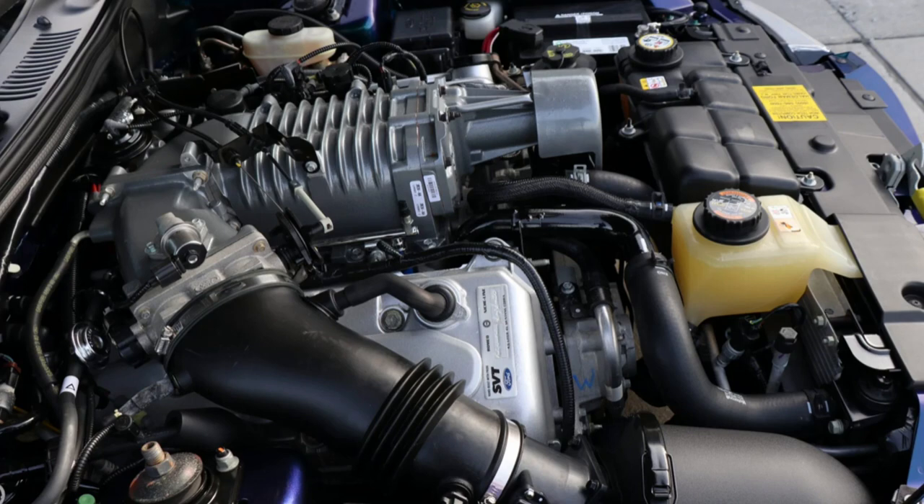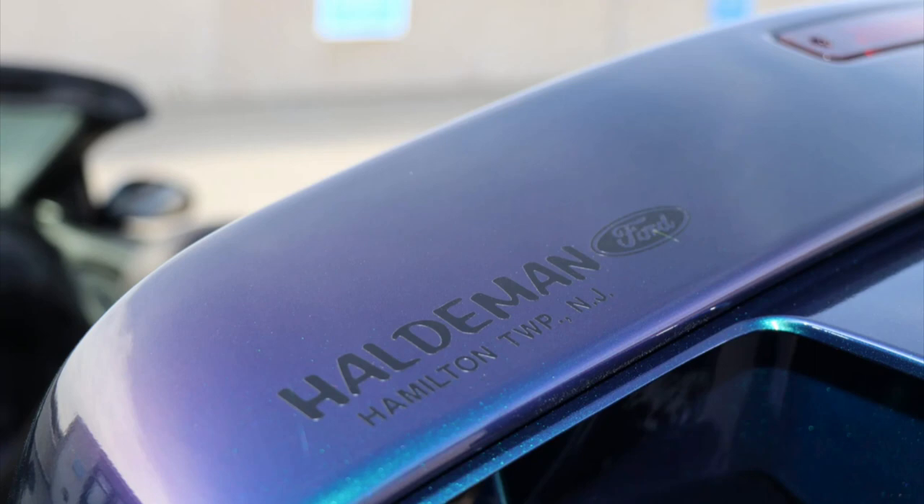The engine bay looked very clean and stock — it was what you would expect. I don't think any modifications have been done to the car. One thing I would not be happy about was this decal or logo that was put on the rear spoiler. Hopefully that can be removed without compromising the paint.